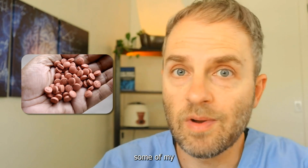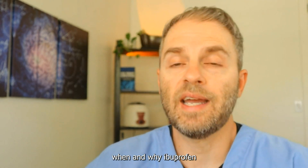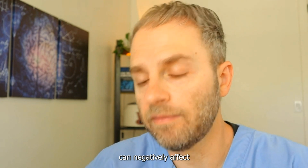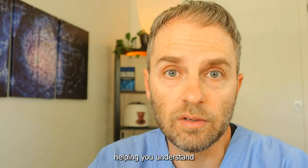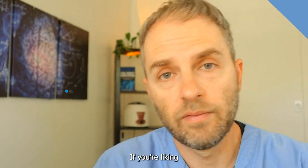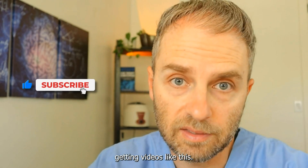I'm going to share with you some of my clinical experience and research on how much, when, and why ibuprofen can negatively affect your kidneys. This channel is all about helping you understand and optimize your health. If you're liking these videos, please click on the like and subscribe to continue getting videos like this.